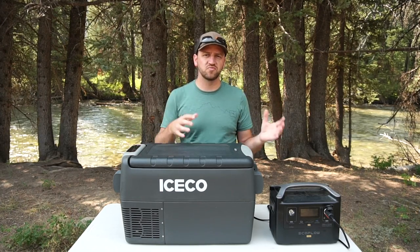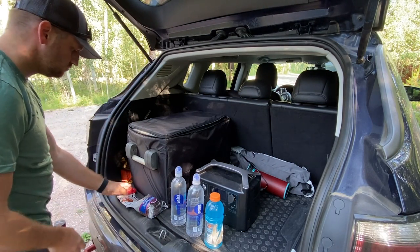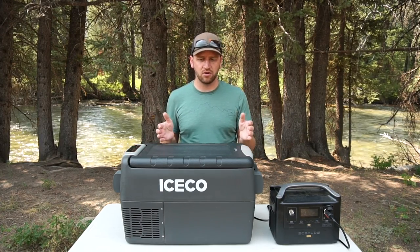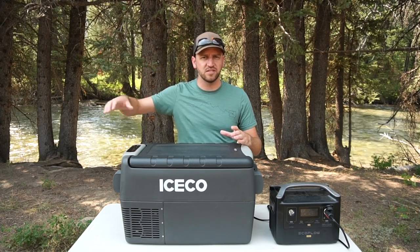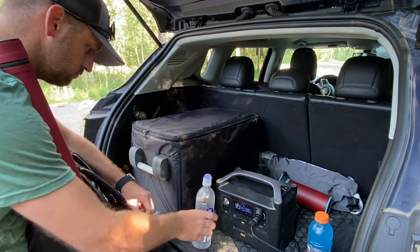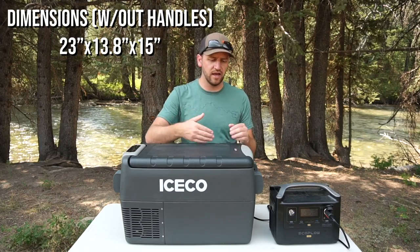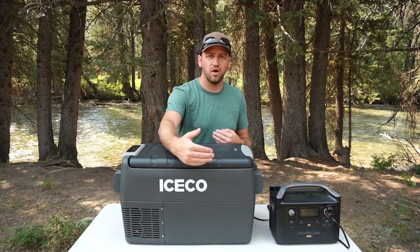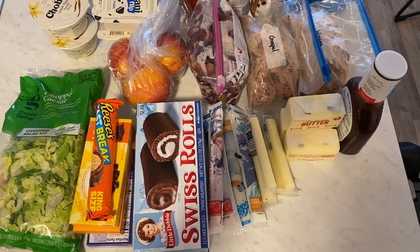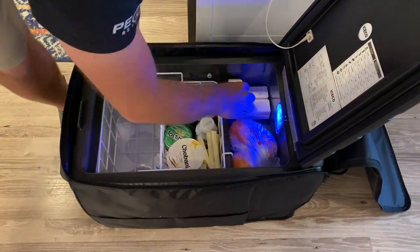It's a perfect size for a small SUV. I have a Jeep Compass — a small SUV without a ton of storage space — and I wanted something that could fit running from the seat back to the hatch without taking up all the space horizontally. The JP30 is perfect for that, at just about 23 to 24 inches with handles on, 15 inches in height, and just shy of 14 inches in width. It's big enough to hold a full weekend's worth of food — I've got about four days of food in here right now on a car camping trip with my family.